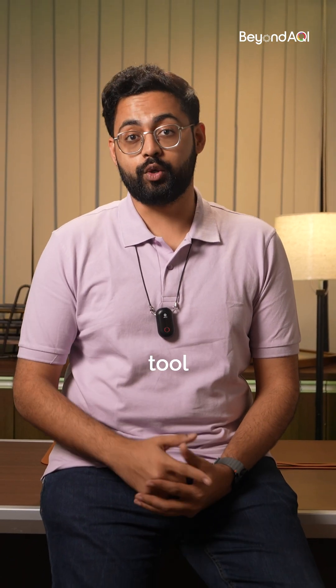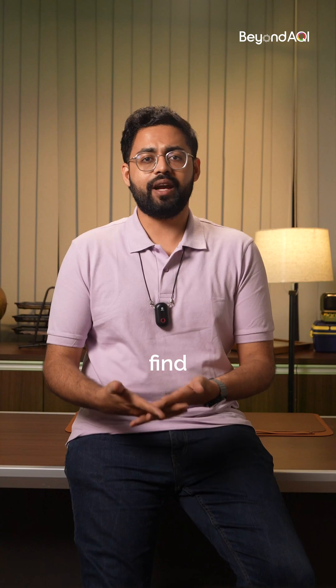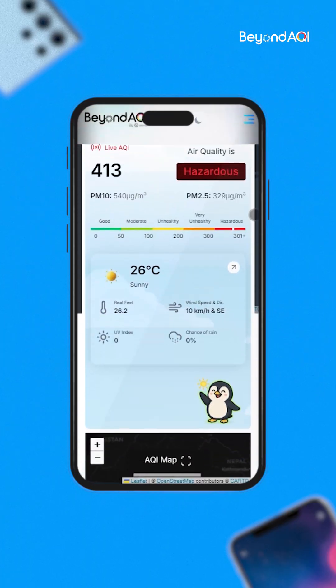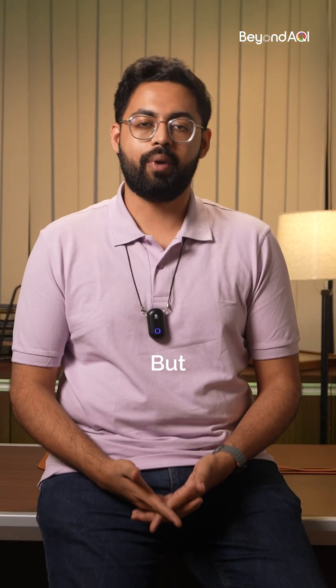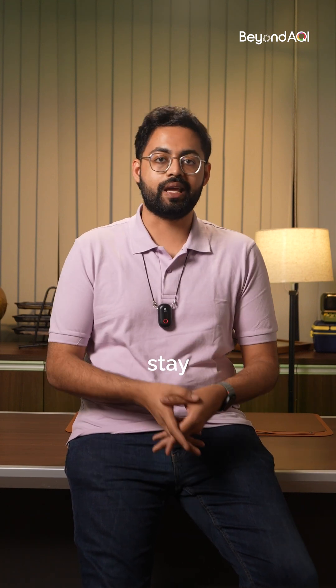First up is the most basic but powerful tool: your smartphone. Most newer phones have AQI meters, or you can find websites that show you the real-time air quality. It's like checking the weather, but for your lungs. Just one quick check and you know if it's safe to go out for that walk or better to stay in.